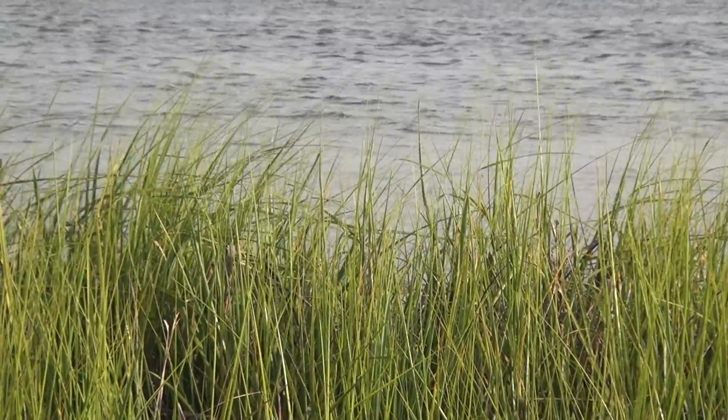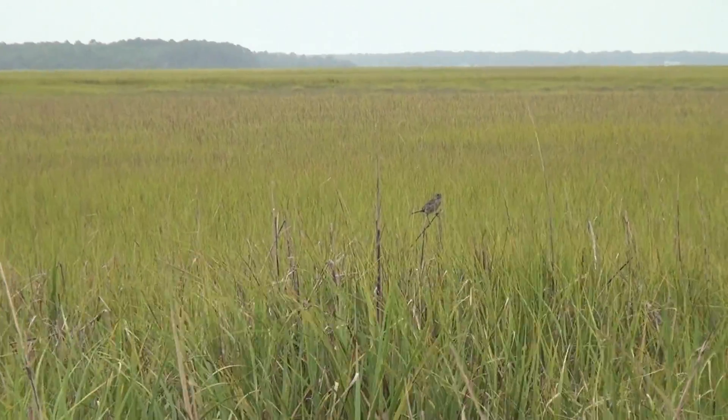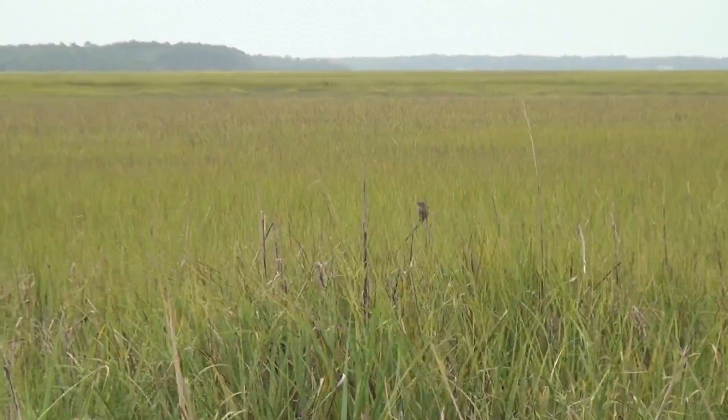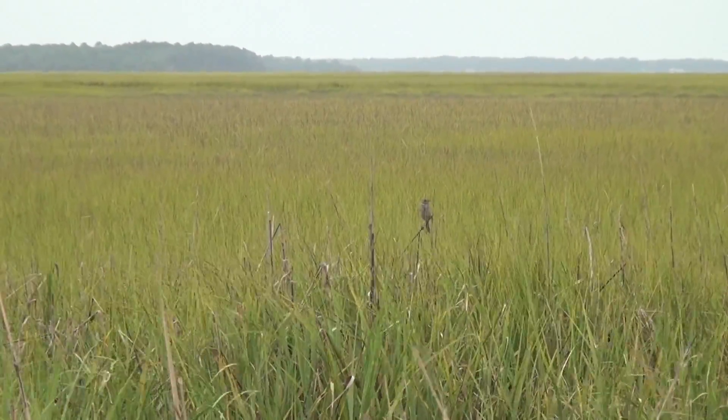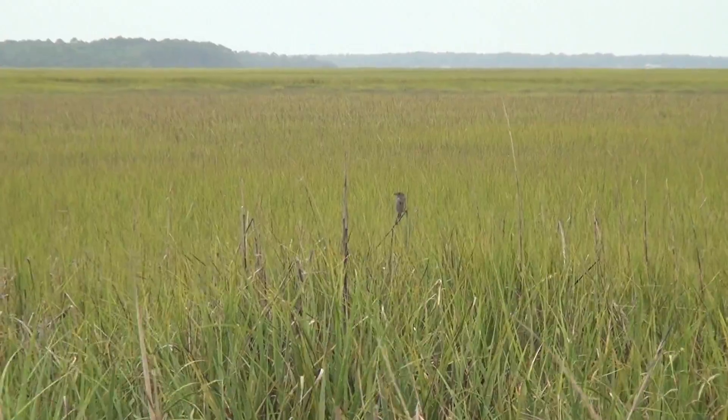They are residents here — they live here year-round. Around March or April they'll start setting up territories and they will just start calling to mates, pairing up, and then nest building.